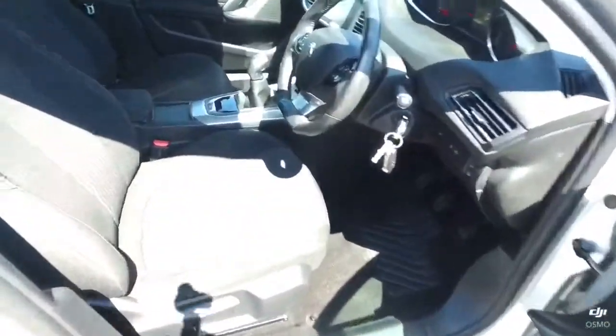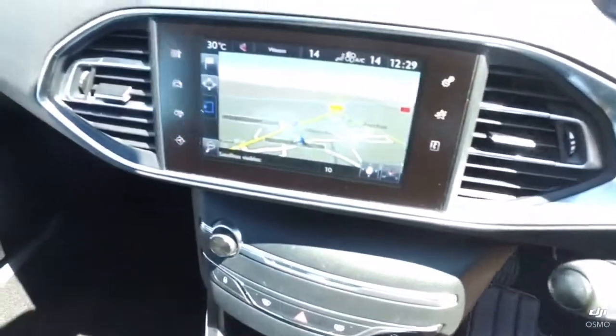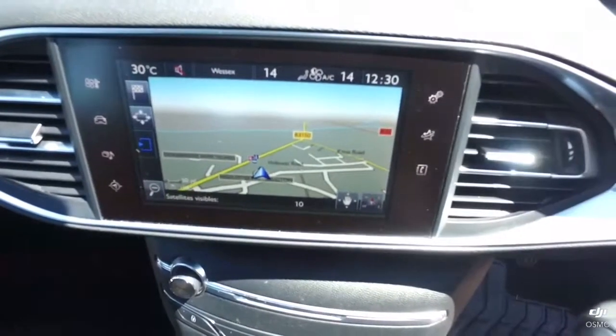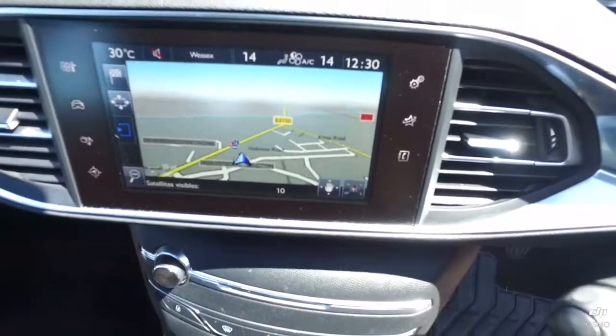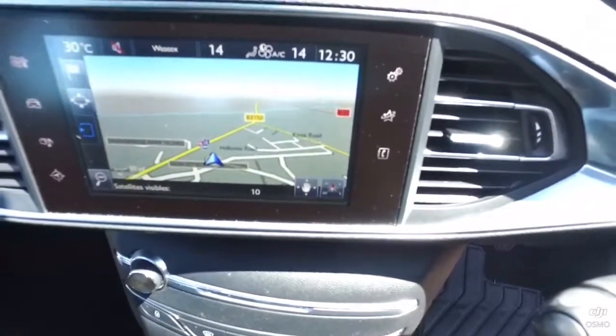The interior of the car — you have some very comfortable seats, and in the dash you have your screen which houses your satellite navigation system, your media, Bluetooth, and vehicle settings of course, as well as your apps and so on.